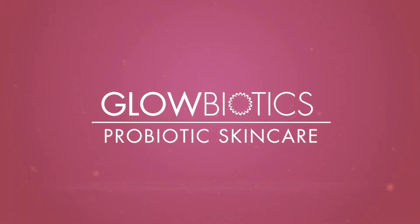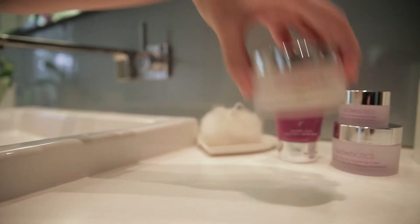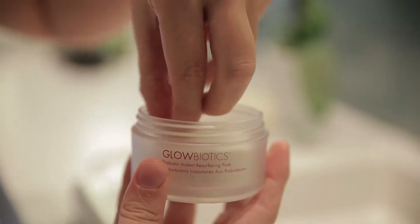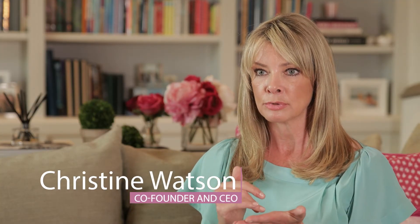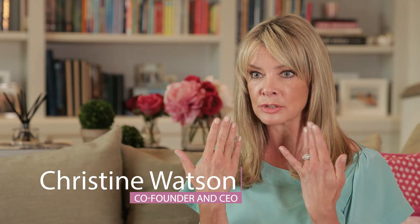Just like most things in life, our skin care routine needs a little boost every now and then, which is why we created this mini facial energy gel. Our probiotic instant resurfacing pads can be used a couple of times a week to help exfoliate the skin and increase radiance. They're pads, little mini pads that are covered in probiotics and some various different acids which are going to help resurface the skin.